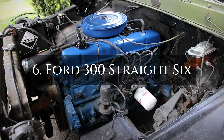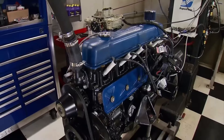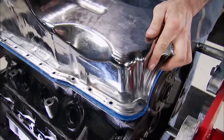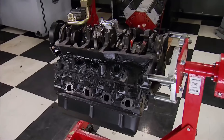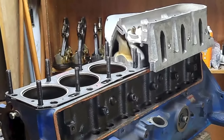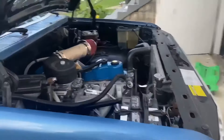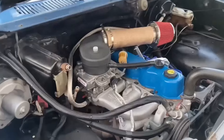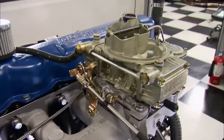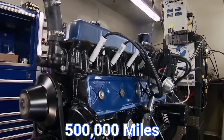Number 6: Ford 300 Straight 6. It may not have as much flair as a V8, but sturdy dependability is what matters most. This engine, manufactured from 1965 to 1996, gained a reputation for being almost unbreakable. The 300's long-stroke design and torque make it perfect for trucks and heavy-duty jobs, and it was easy for many of these engines to reach 500,000 miles.